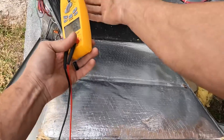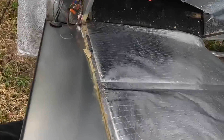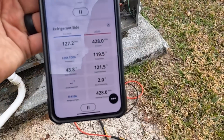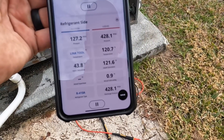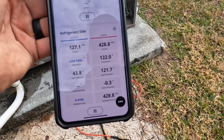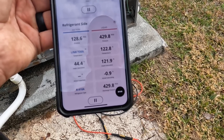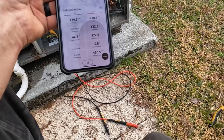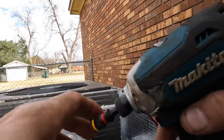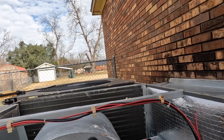It's only pulling 1.1 amps. I'm going to shut it off and check the bearings. Right now I'm starting to see a problem. After seeing those head pressures, I am further convinced we have a problem with this motor.